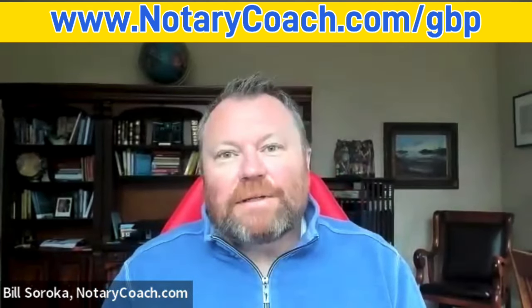Hi everyone, my name is Bill Sirocco and I'm the founder of NotaryCoach.com and best-selling author of four books designed to help notaries thrive in any economy.